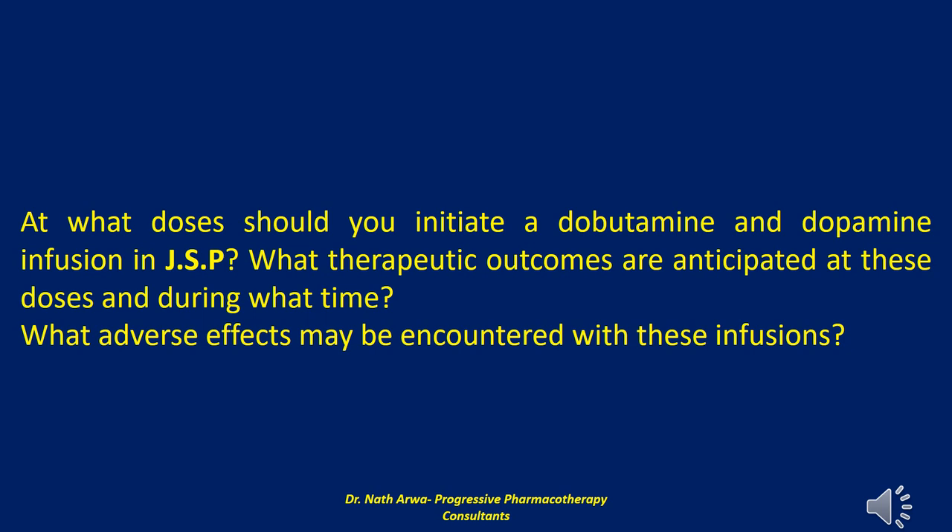The response to both agents is highly variable among patients, and careful titration using the lowest effective infusion rates is advised. Adverse effects encountered with both infusions include increased heart rate, angina, arrhythmias, headache, tremors, nausea, and vomiting. The increases in contractility and heart rate caused by dobutamine and dopamine pose an additive risk of tachyarrhythmias and can increase myocardial oxygen demand, leading to ischemia in patients with coronary artery disease.